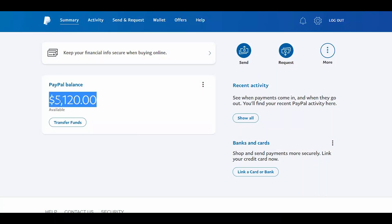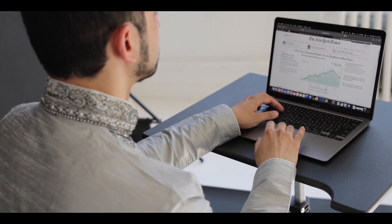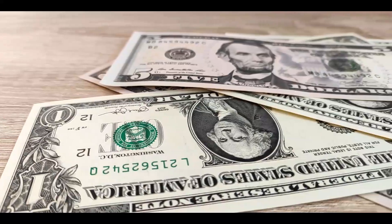Here's a screenshot of a payment we got through PayPal. Today, we're going to show you how to make the same amount of money we did by only using your phone. In today's video, I will show you 5 apps that will pay you money via PayPal right away.